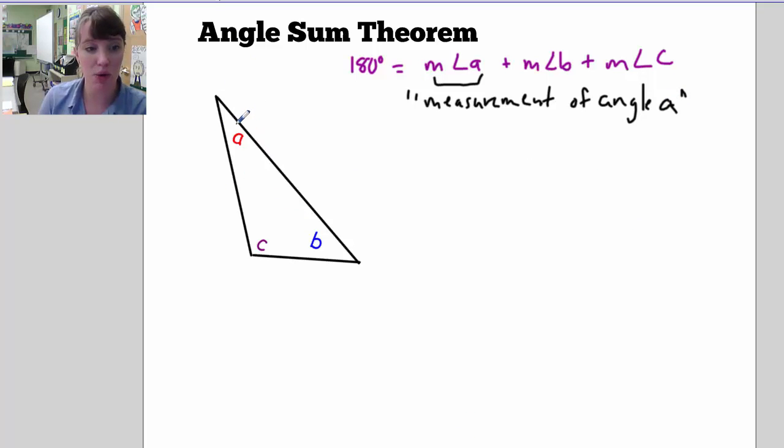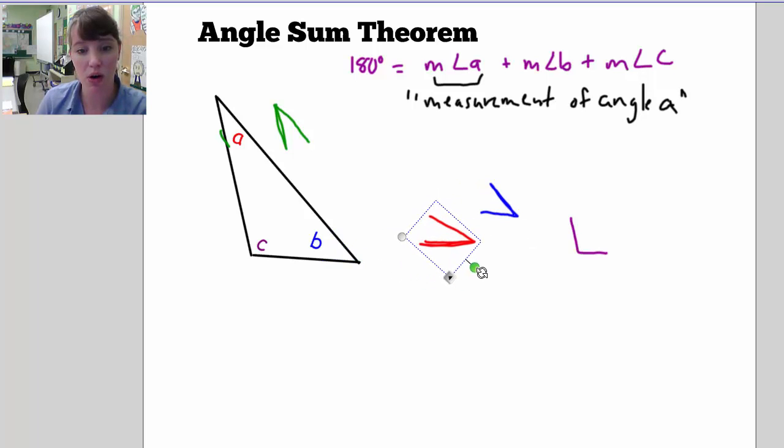The reason for this is that for any triangle something interesting happens. If I take these angles and draw them first, then put them all together — here's angle A, angle B, and angle C — and I pull them all together and turn them so they all lie on the straight line, something really cool happens: all of them fit together along a straight line.